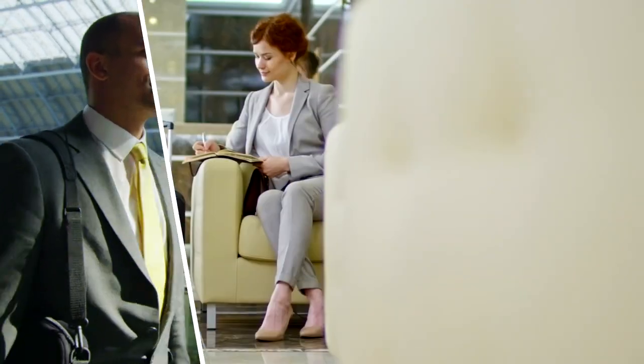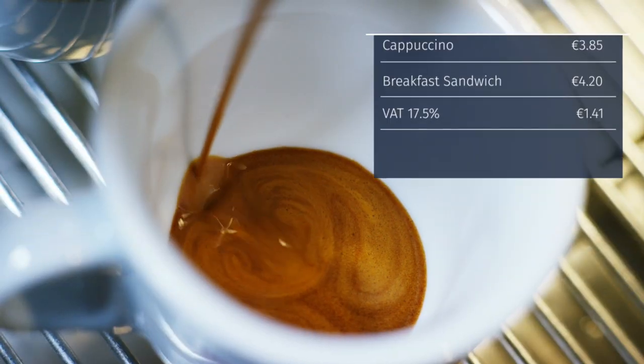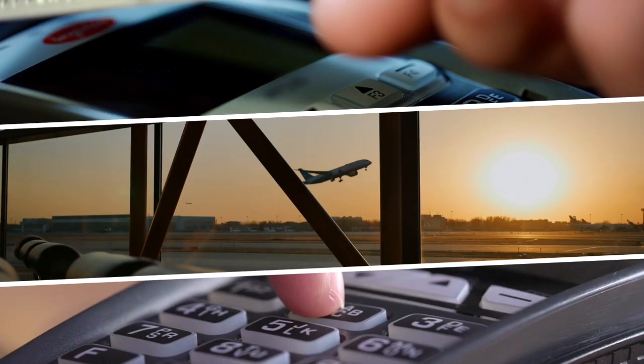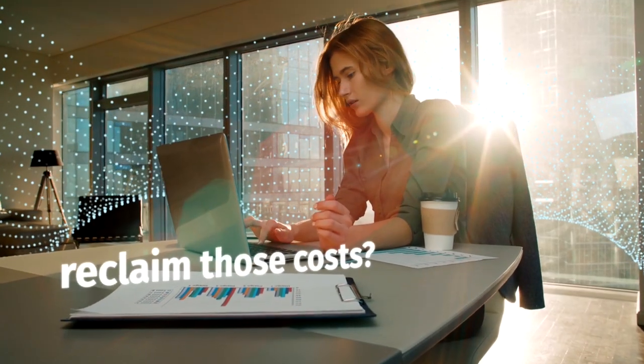When your employees travel globally, every hotel charge, business dinner, and even their morning cappuccino incurs VAT charges that add an average of 20% more to every single expense. Employee travel is simply a cost of doing business, but what if you could reclaim some of those costs?